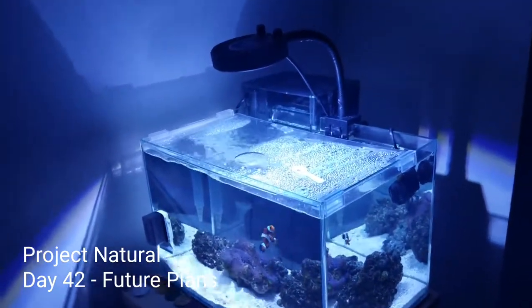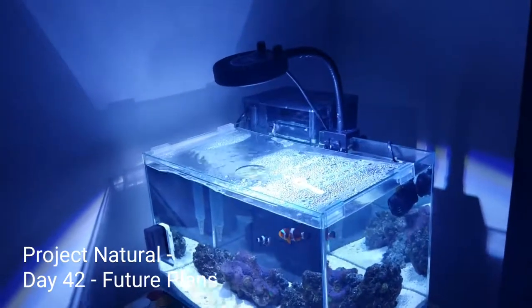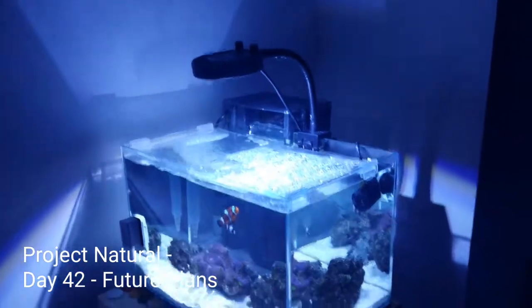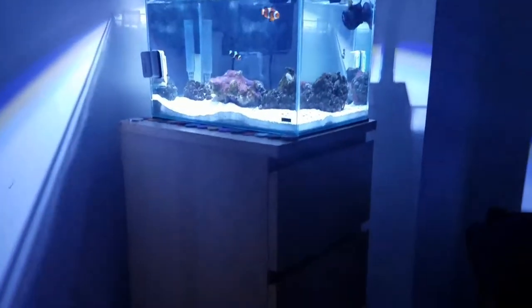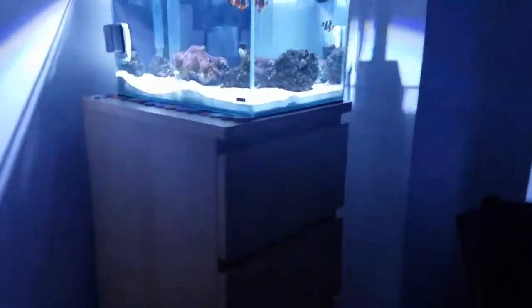What's up YouTube, Sean here. Just wanted to film a quick update for Project Natural and discuss some future plans for this aquarium. I made a couple moves with the location — I actually moved a dresser over for it to sit on. It fits on it pretty good, and one of the reasons I wanted to elevate it was I plan on installing a sump back here.